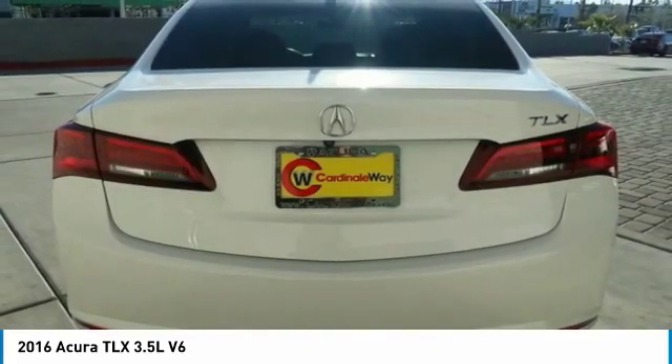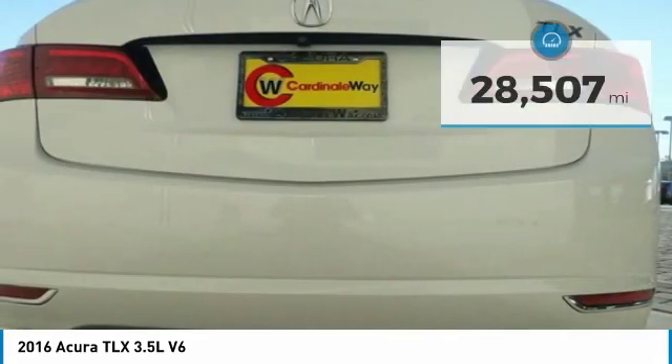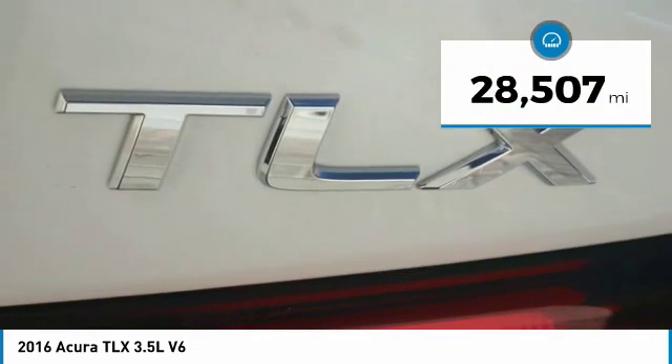It comes with an extremely quiet interior, spacious front seats, and smooth ride quality, and is priced below $25,000. This vehicle has less than 30,000 miles. Here are some of this vehicle's great options.